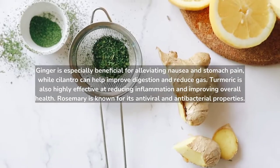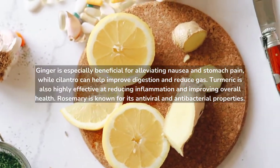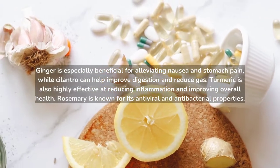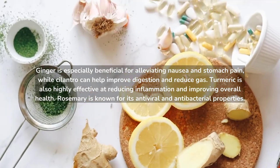Ginger is especially beneficial for alleviating nausea and stomach pain, while cilantro can help improve digestion and reduce gas. Turmeric is also highly effective at reducing inflammation and improving overall health. Rosemary is known for its antiviral and antibacterial properties.